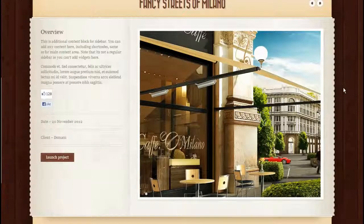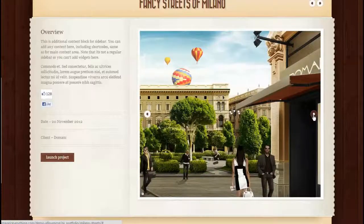Here is a portfolio item with an image slider embedded in the blog section. The same thing can be done for your website — just showing you some of the features and the capabilities.